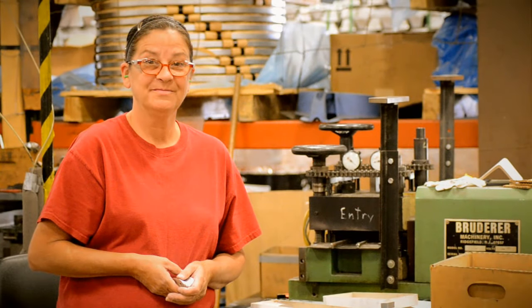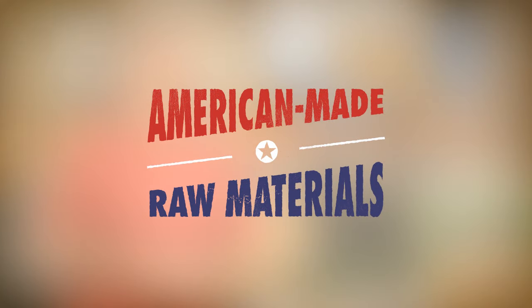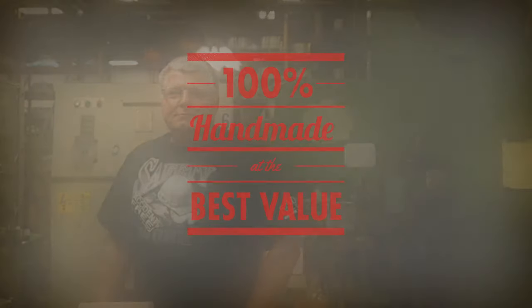I've been here 19 years and I wanted to work in a company that made American products. I've been here 30 and a half years. They treat you like a part of the family. Obviously we've done the work over the years to make this something that helps out a lot of people.